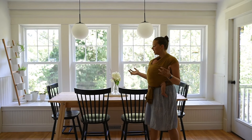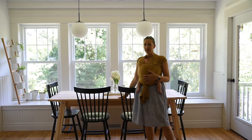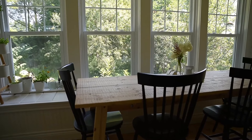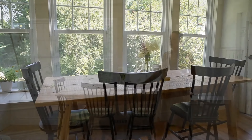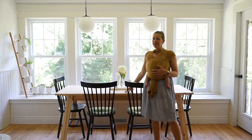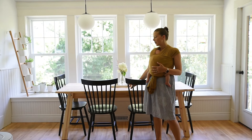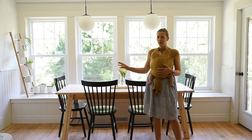The next thing we wanted was a table that would fit our entire family, so we ended up picking this one up from IKEA. We really liked the way the raw wood looked against all the finished work in the house. It's definitely not our forever table — we are still hunting — but it works for now and we're looking for something with the same wood tones.